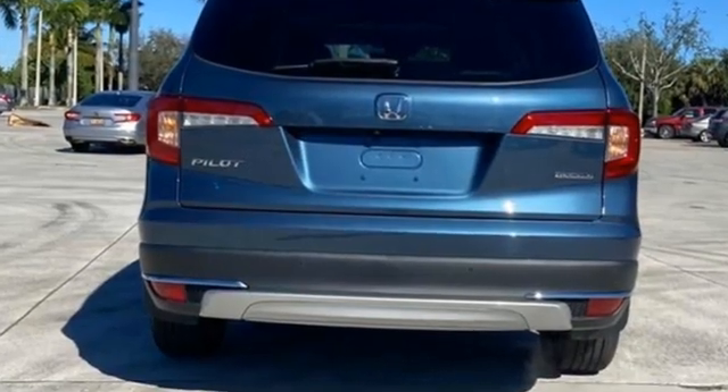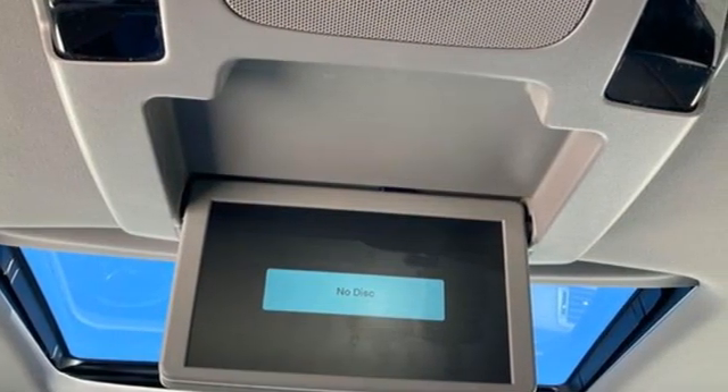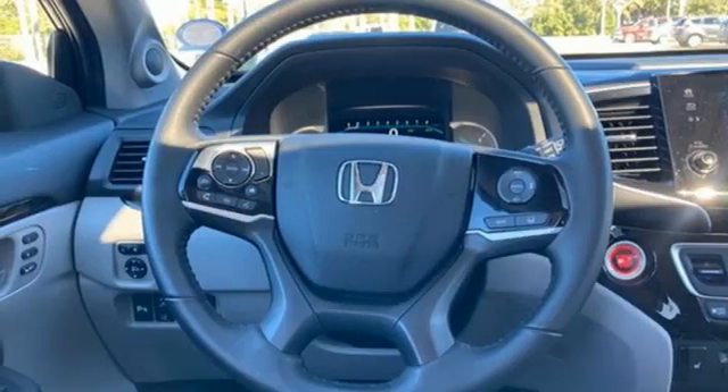It's equipped for all your driving needs and wants. V6 engine, heated leather bucket seats, entertainment system with Blu-ray, auto dimming rearview mirror, dual zone climate control, Apple CarPlay, Android Auto.